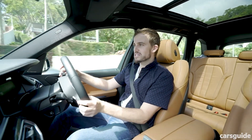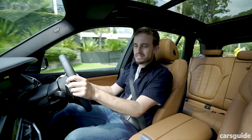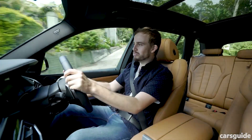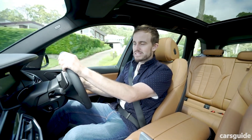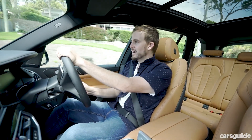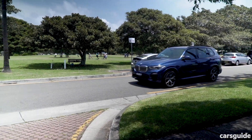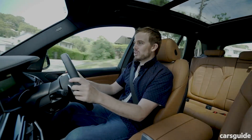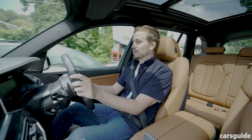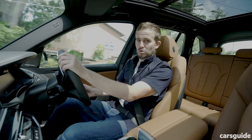Towing capacity for the X5 is 750 kilos for an unbraked trailer, or 2,700 for a trailer with brakes. That's pretty good, but there are better luxury SUVs out there. The Audi Q7 and Q8 will both tow up to 3.5 tonnes with a braked trailer. So if you need to tow something really big, you might need to look elsewhere. I'd be looking at the Q8 anyway, if I'm honest, because I think that thing's gorgeous.